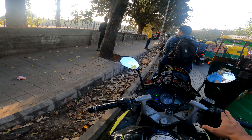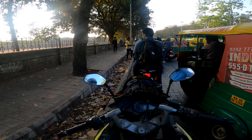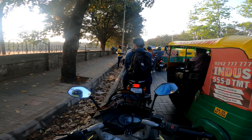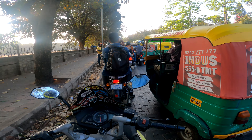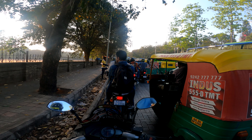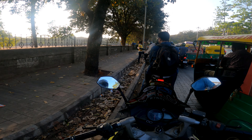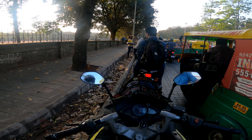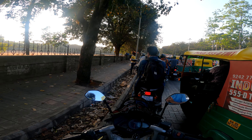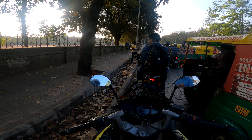The medical exam cost me around 4000 rupees, which is non-refundable and comes out of your own pocket. After submitting the report, I received an official mail saying I was selected for the ETO batch, welcoming me to Great Eastern Institute of Maritime Studies, with the course and class start dates.